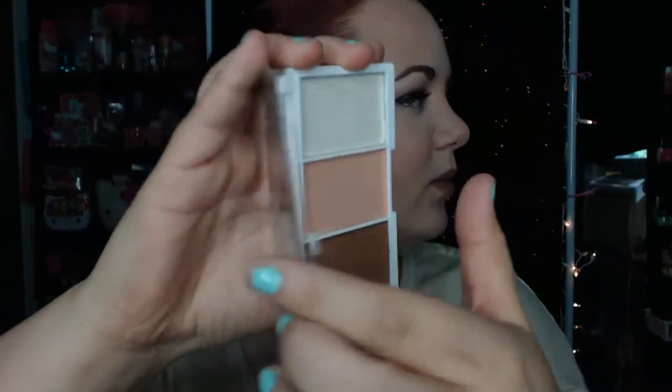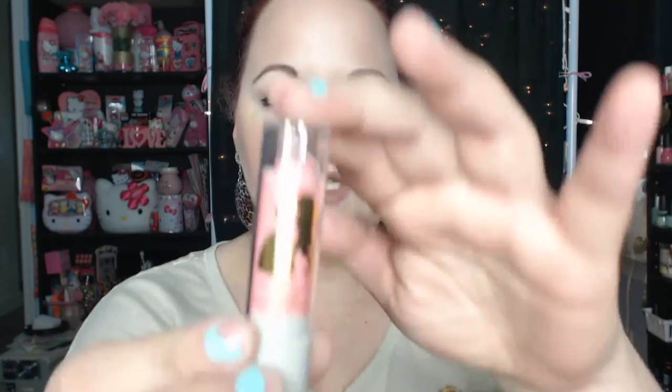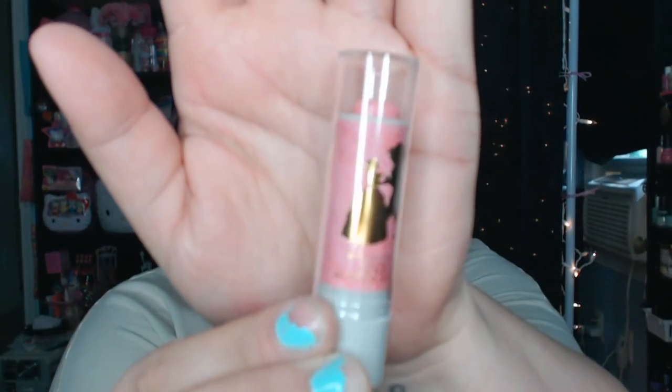I think I got almost everything in this collection. I'll do swatches if I do a video on this collection. I also picked up the face palette, which has a highlight, a blush, and a bronzer. They're both so gorgeous. There are four lip balms in this collection. I only picked up two of them. I picked up the pink one in Strawberry Spell — it has Beauty and the Beast on there dancing. And this one smells really good.